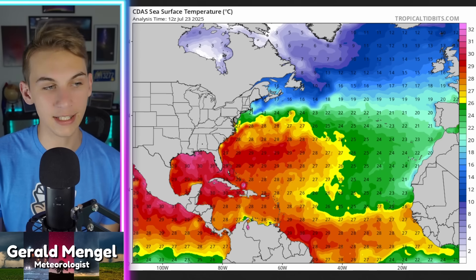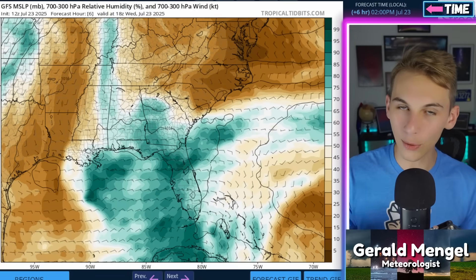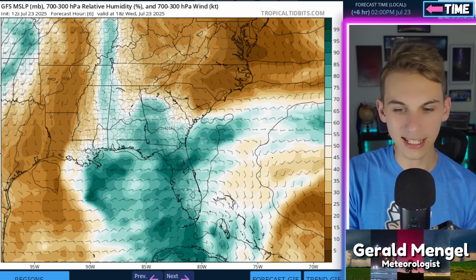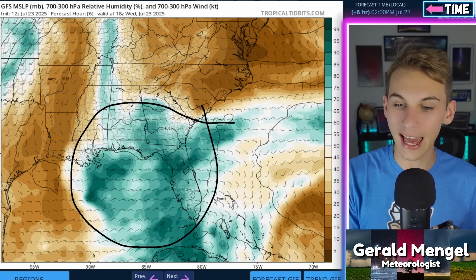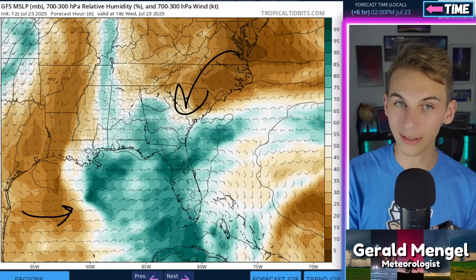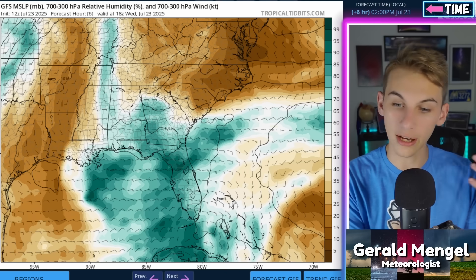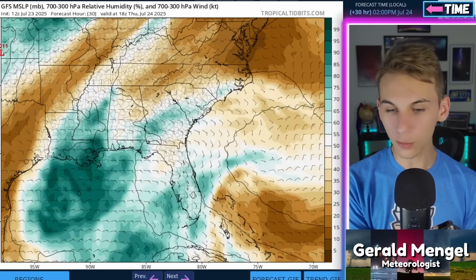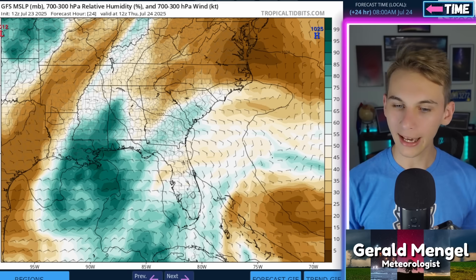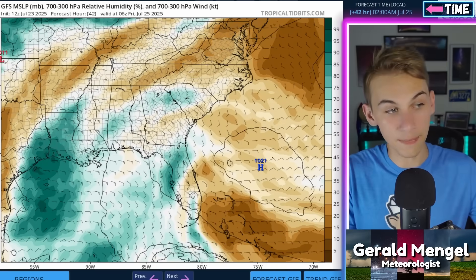Sea surface temperatures are not really a limiting factor anywhere in the Atlantic you'd normally expect development — at least average, if not above average for most areas. As for the Gulf system, it definitely has a pocket of moisture — you can see that in the greenish, turquoise colors — that would promote tropical development. But notice all the areas that air would be flowing into this thing have regions of drier air that would help to choke out thunderstorm activity. This is increasing rainfall chances currently across Georgia, Alabama, Mississippi, and Florida, and will try to consolidate south of Louisiana over the coming days. By Thursday morning, that pocket of moisture becomes a little more defined, but there's still a lot of dry air around it.